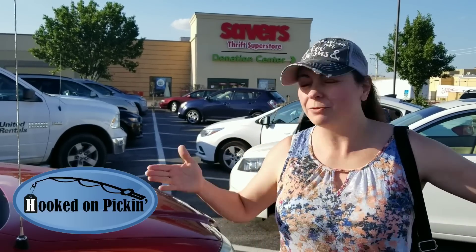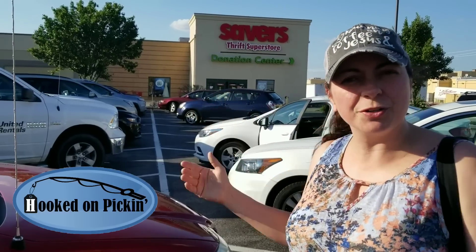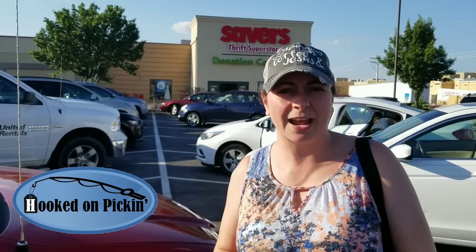Hey everybody, Heather from Hooked on Pickin' here. I'm getting ready to go into Savers to see what I can find. I will show you my haul and everything I get.